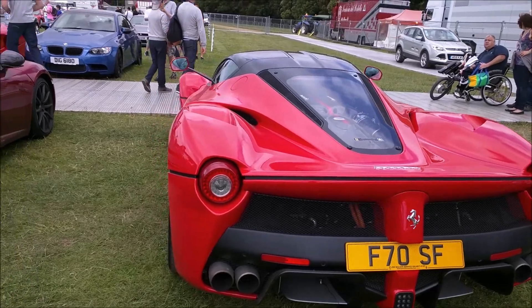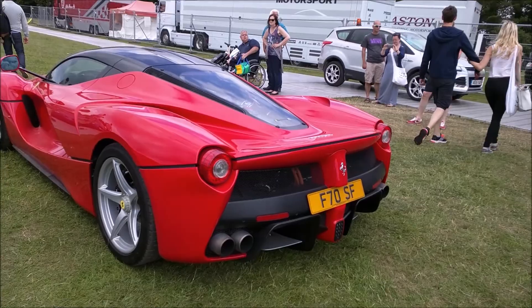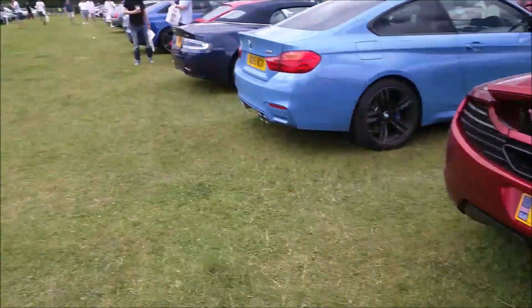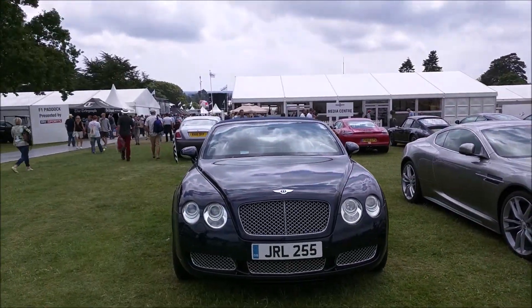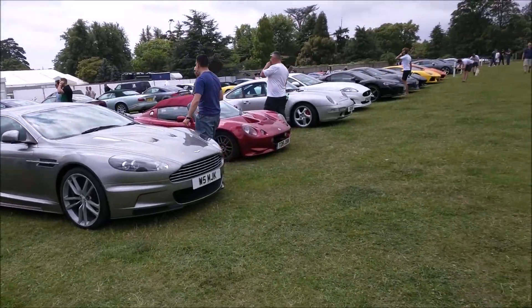A guy coming here — you can imagine if he delivered all his cars here, there would have been at least 12 Ferraris, plus DBS cars, and also his Wraith. I'm going to show you some of those cars later on.